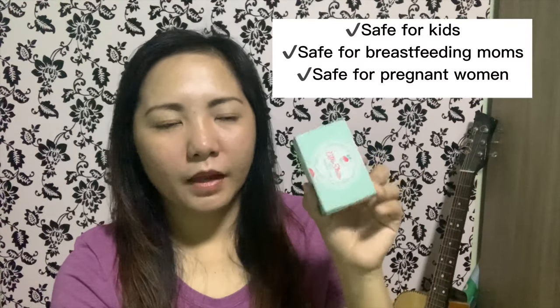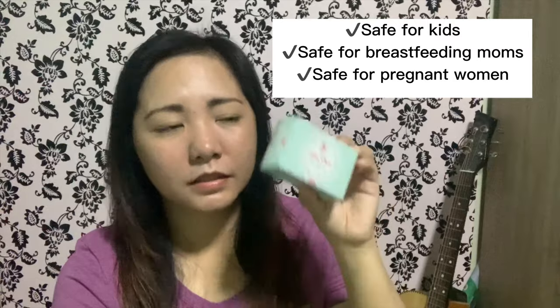The listed benefits include: lightens dark spots, evens out skin tone, brightens and whitens dark patches, reduces signs of wrinkles and lines, soothes and softens skin, retains collagen, promotes younger-looking skin, improves elasticity and firmness, reduces the appearance of scars and skin bumps, minimizes pores, and is free of harmful chemicals. It's safe for kids, breastfeeding moms, and pregnant women because it's not too strong.